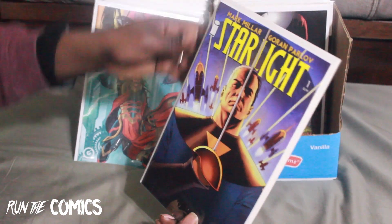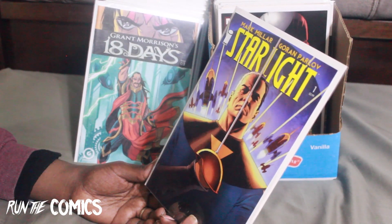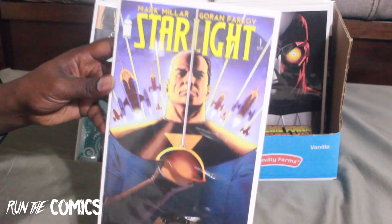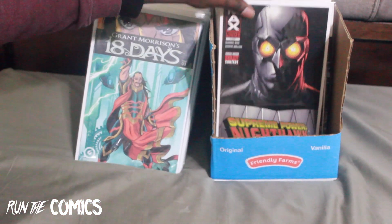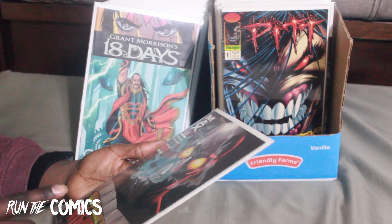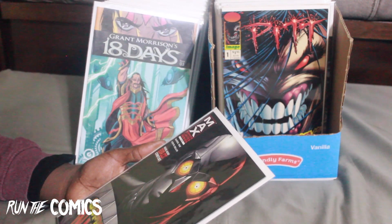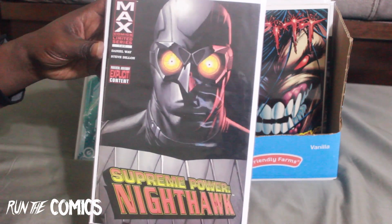This is from Image, written by Mark Millar, illustrated by Goran Parlov — Starlight #1. Going to read this, very interesting. And one which I did check out — a Batman-type character I think is being underused and would like to see used more — Supreme Power: Nighthawk. Really dope cover, this is one of six in the Max series.